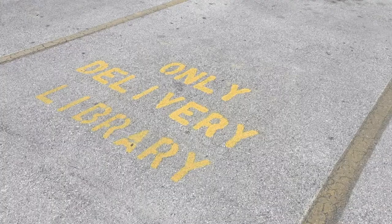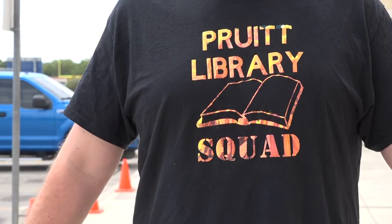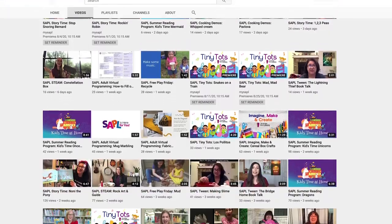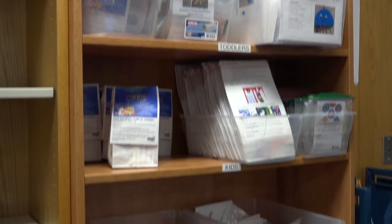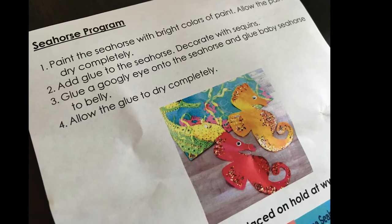Downen says since reopening in June for curbside-only services, the staff has gotten creative, making virtual museums, online cooking demos, and even take-and-make activity bags. We have bags for toddlers, school age, teens, adults, and special needs adults. It's a craft in a bag that you can do at home.